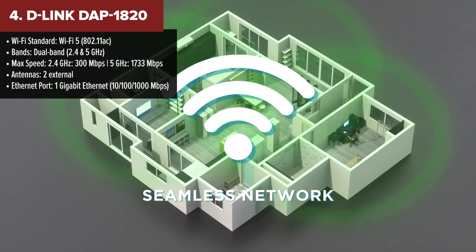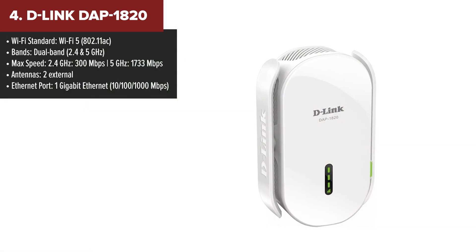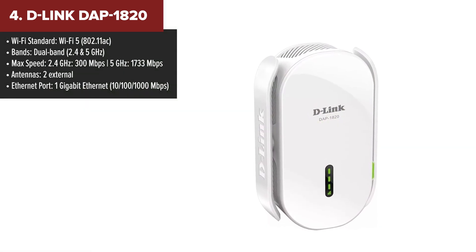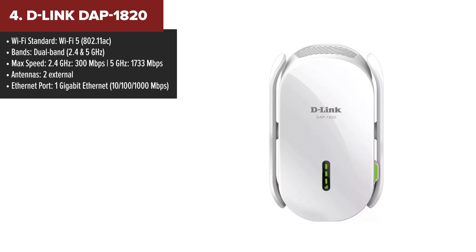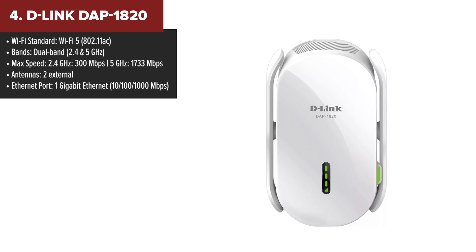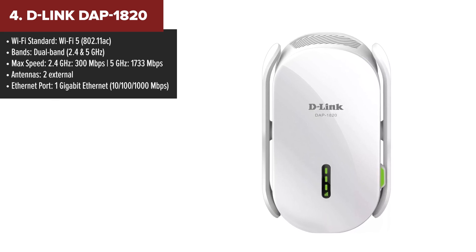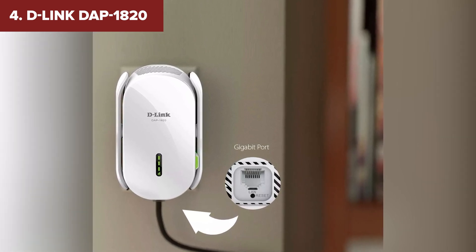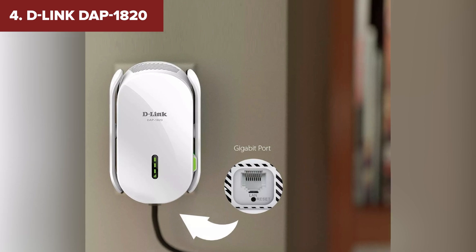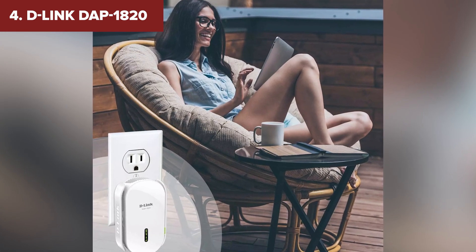At number four, we've got the D-Link 1820, a solid mid-tier option with a few standout features. It offers dual-band Wi-Fi 5 support with speeds up to 1,733 Mbps on the 5 GHz band, making it a great choice for streaming, gaming, or downloading large files. One of its key strengths is the gigabit Ethernet port, which provides a faster wired connection for devices like gaming consoles or smart TVs. It also supports D-Link's mesh technology, allowing you to create a seamless network if you have other compatible devices.